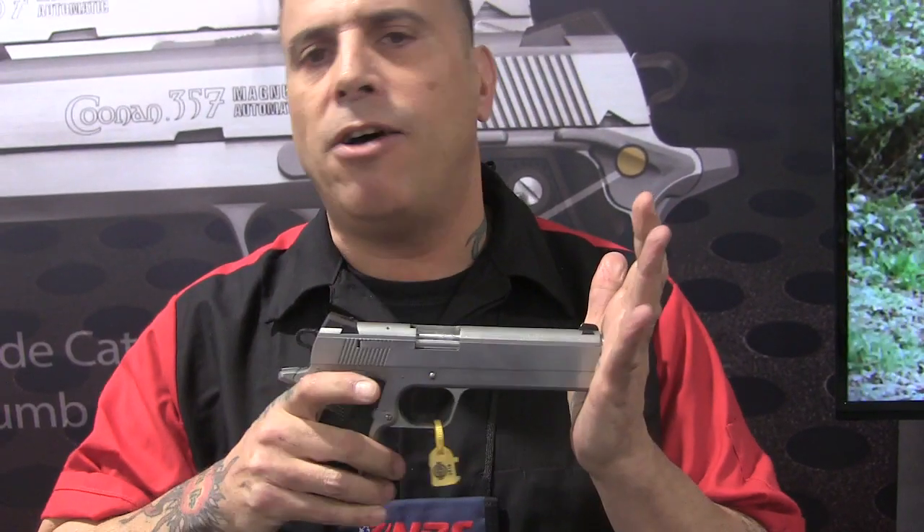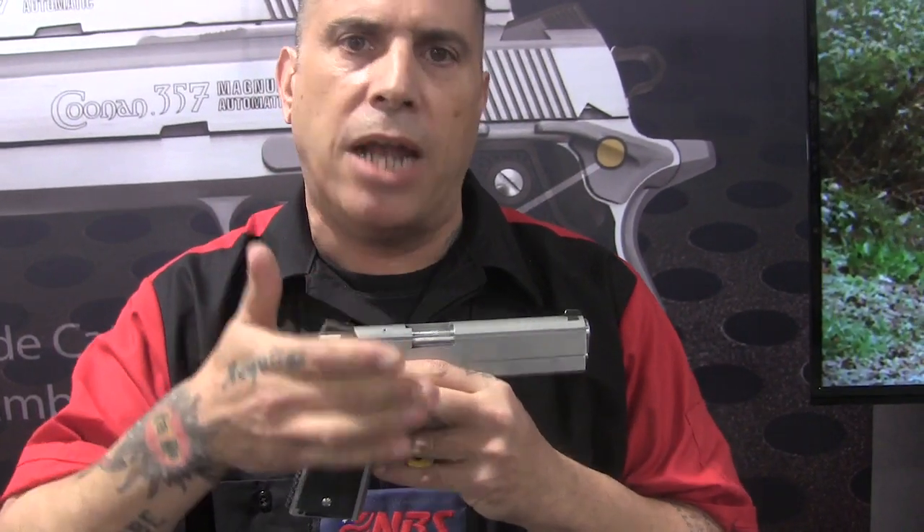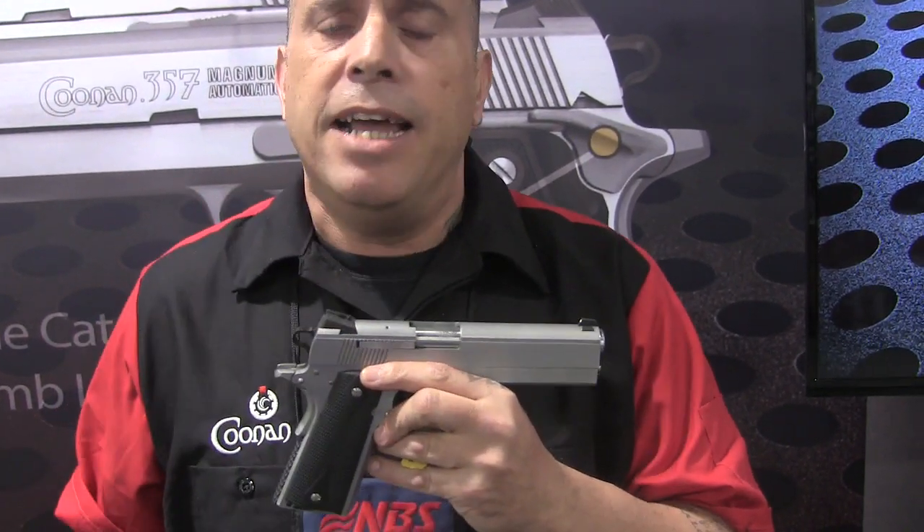Our linerless barrel also gives us a slightly different recoil impulse. We've got a little more of a pushback and a little less of a flip-up. It's a fun gun to shoot.